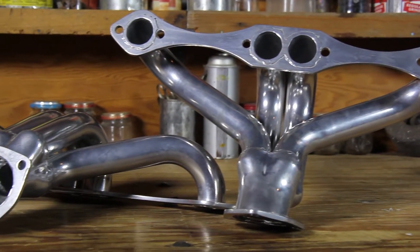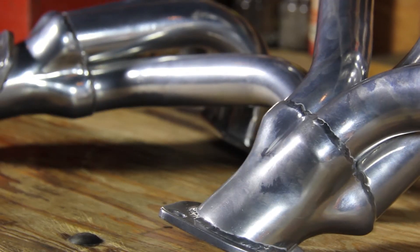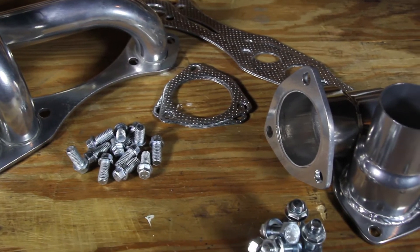These small block Chevy hugger headers feature a tight fit design for those difficult applications where space is limited. These shorty headers have 1.5 inch primaries with 2.5 inch collectors and come complete with reducers, gaskets and bolts.